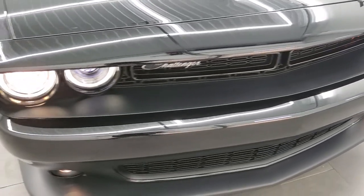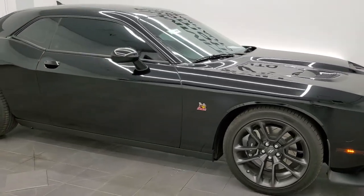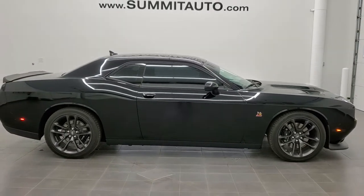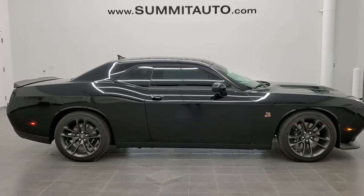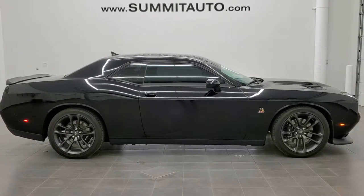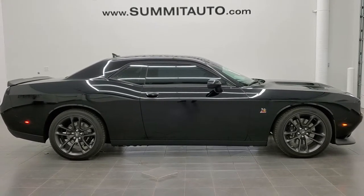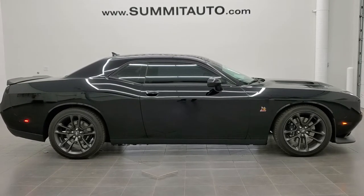I would highly recommend this car from a quality and condition standpoint. To see more pictures of this car or one of our other 450 new and used cars, trucks, SUVs, minivans, Wranglers, Challengers, Chargers, Mustangs, Camaros, Corvettes — you name it — go to www.summitauto.com, with full pictures and descriptions of every single vehicle from two locations. If you'd like to check out more HD videos, go to youtube.com/summitauto. Remember to like, subscribe, and share this video and all the videos you see there.